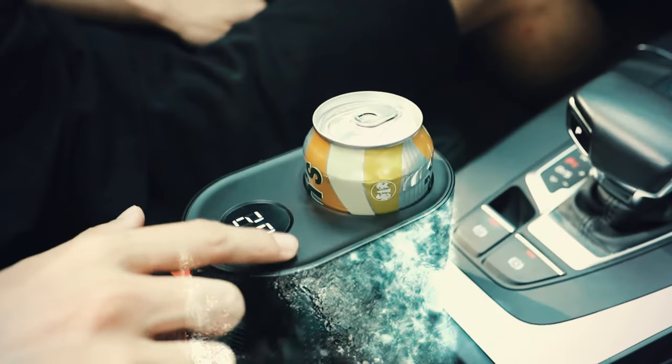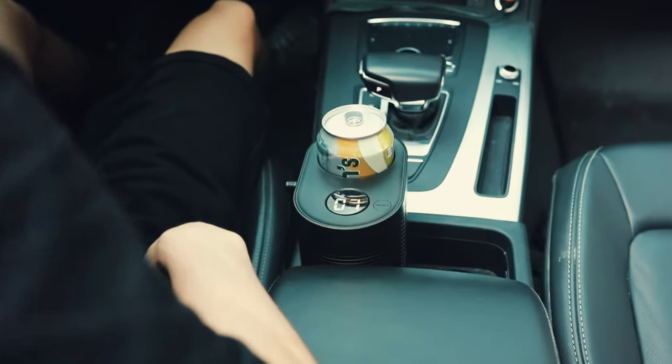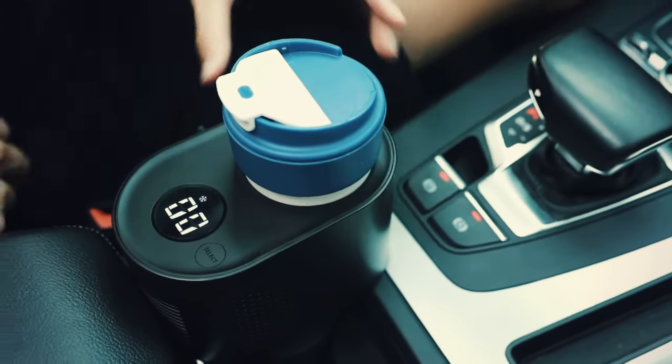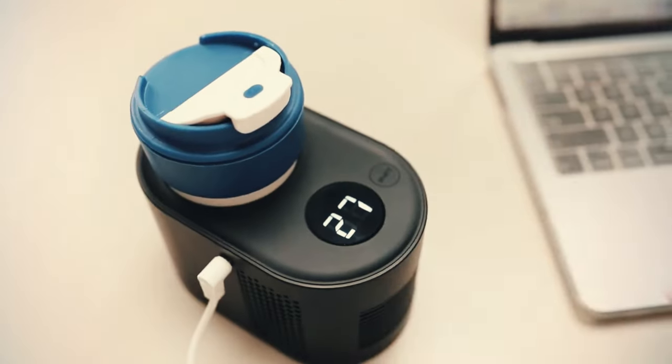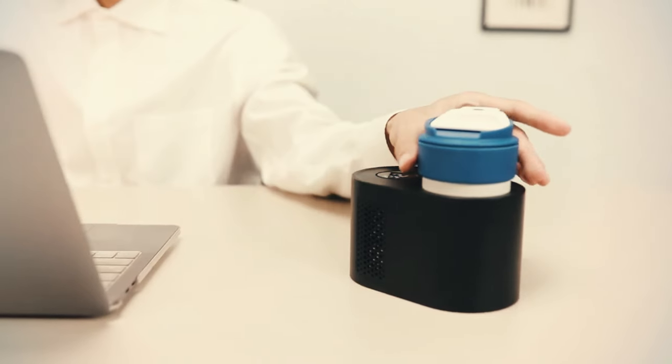The device is versatile, fitting most soda cans, and comes with a special base to secure it in your car's cup holder. If you want to take the heater to the office, simply detach the lower part. Whether you love hot coffee or iced lattes, this device could be your new favorite travel companion.